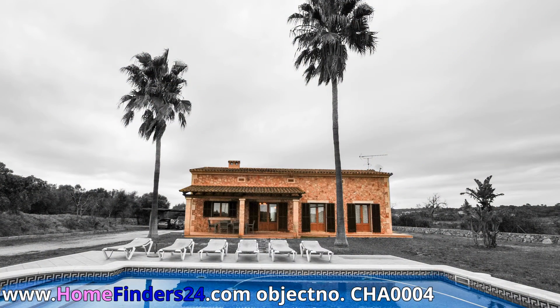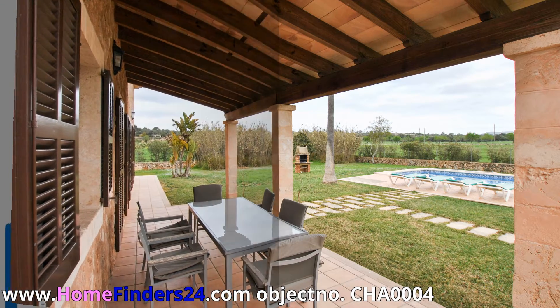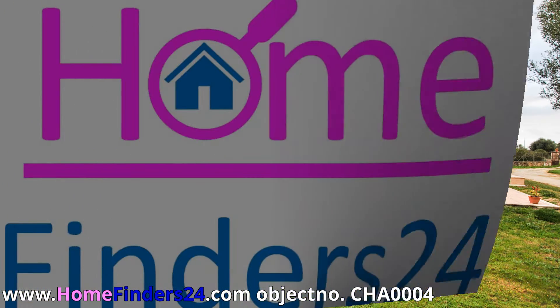The house was built in 2010 and is well maintained by its current owners. The property is situated between Felonix and Campus, so doing your daily groceries is no problem at all.